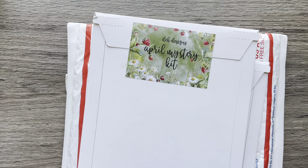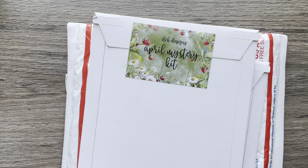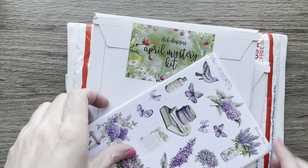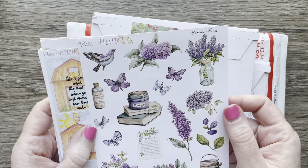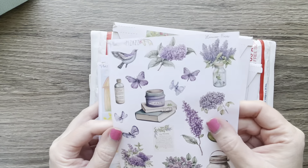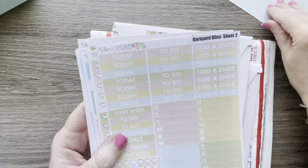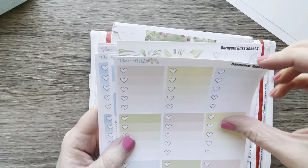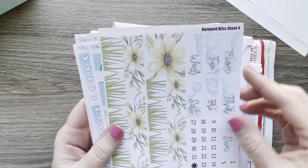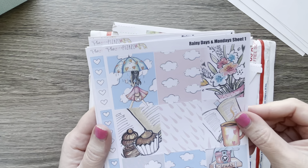First up we have Plan with Pizzazz, an Etsy shop that I think is closing or going all digital — they had a 50% off sale. This is paper. I did order the Barnyard Bliss kit because I love cute little barnyard and farm stuff. That's pretty — washy boxes — you get six sheets, and I got the Rainy Days kit.